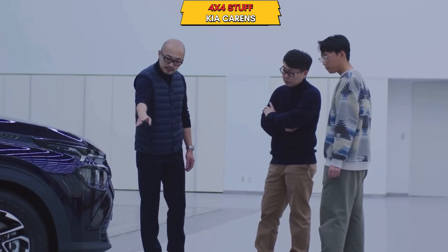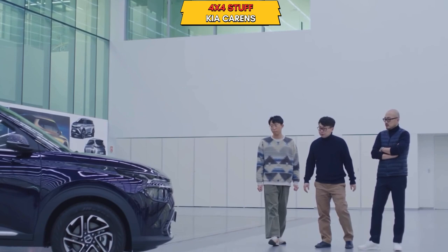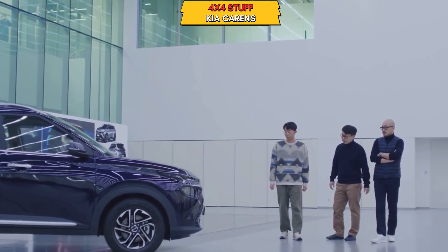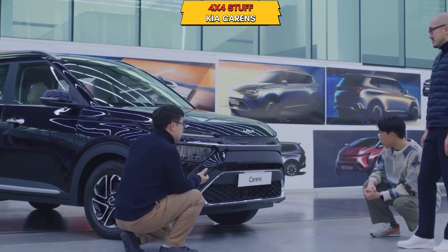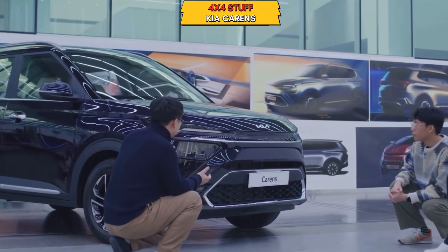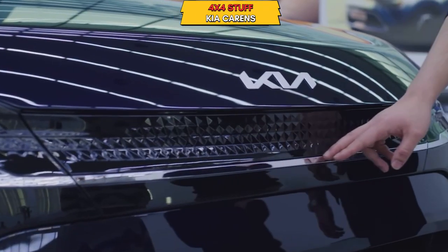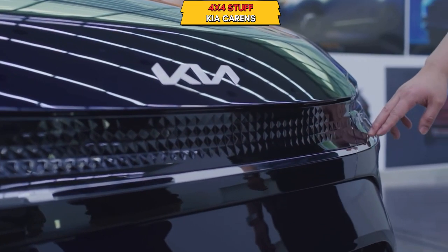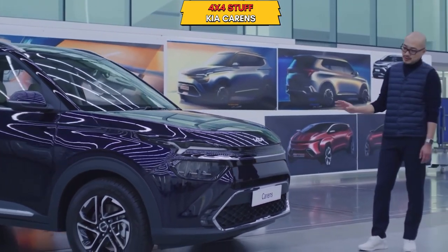Let's talk about the 16-inch alloys. The car is fully packed, similar to the Kia Sonet and Seltos, which we have seen. The features are fully loaded and the looks are very good with a modern style.